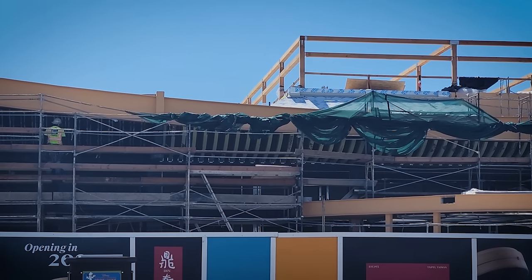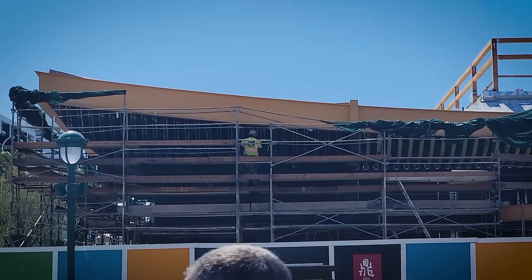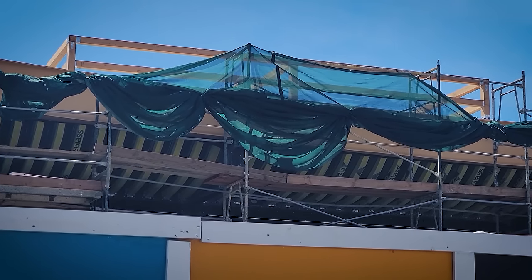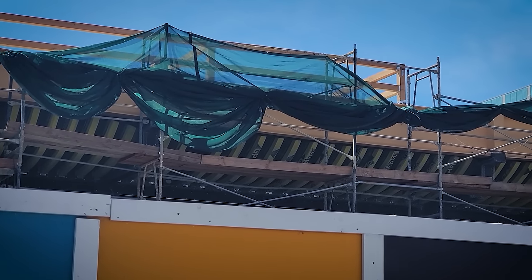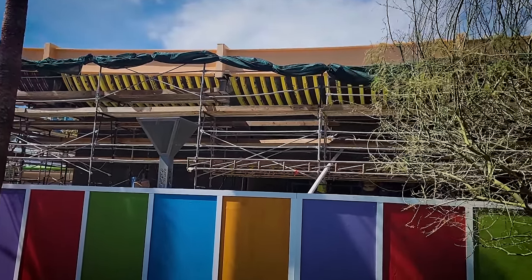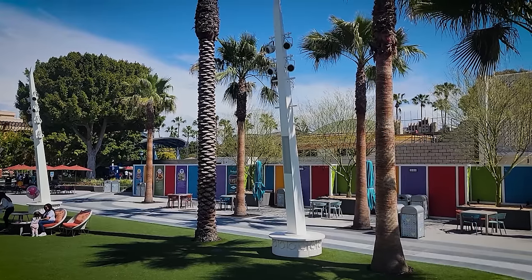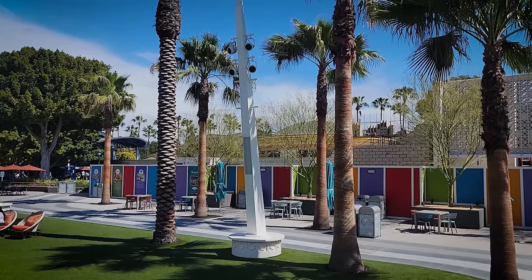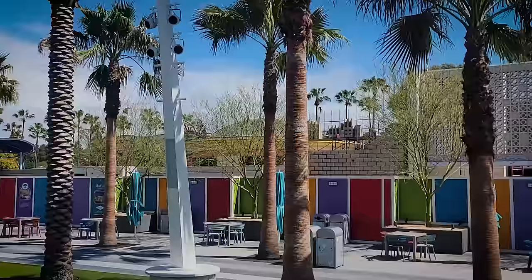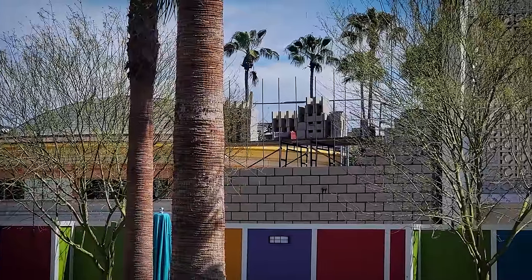Din Tai Fung is briskly moving along. That is an enormous restaurant — a giant building they are constructing here for dumplings. The giant house of dumplings is coming soon to Downtown Disney. Those yellow curved pieces are new — saw them also on the side of the building. Last week I mentioned the rebar poking out over the wall, saying they were going vertical. Sure enough, we have walls up where that rebar was. There's still more to go — you can still see rebar coming out of those cinder blocks — but the wall's going up.